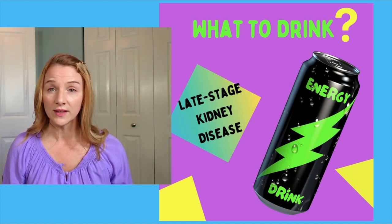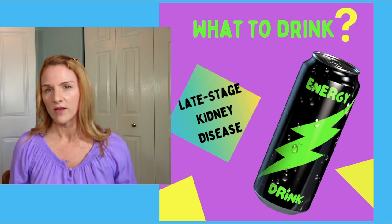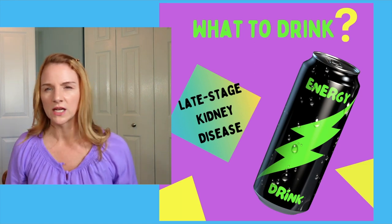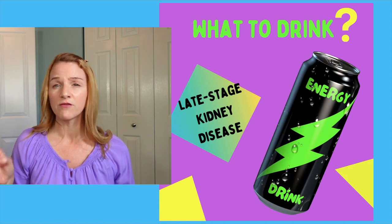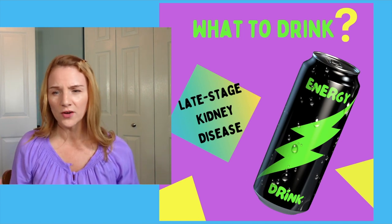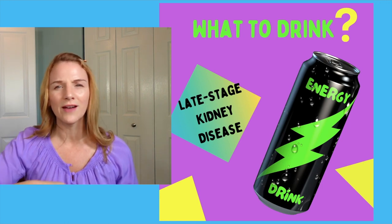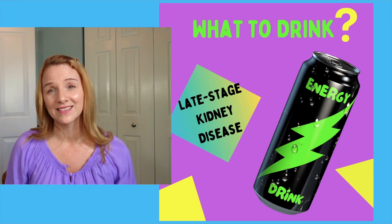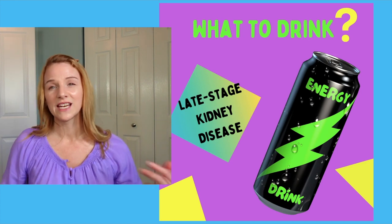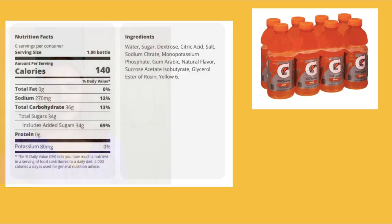Hey y'all, Kidney Cat here. Recently at the grocery store, I noticed so many different beverage choices, so I thought I would make this video on electrolyte drinks, energy drinks, those powdered flavored packets that you add to water, maybe a little bit of brewed stuff, some juices, some milk. We're going to cover a little bit of everything. This video is intended for people with late stage kidney disease, those needing a low sodium, low potassium, and low phosphorus dietary restriction. Let's get into it.